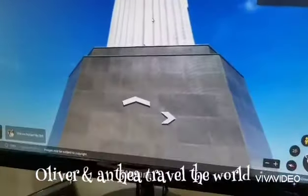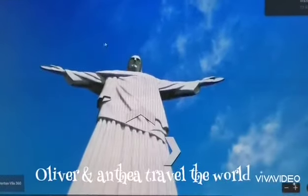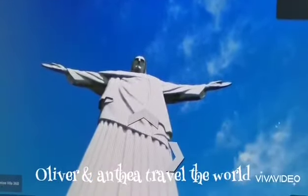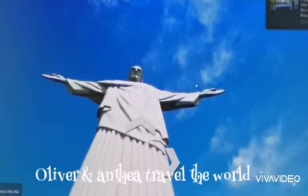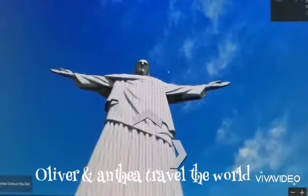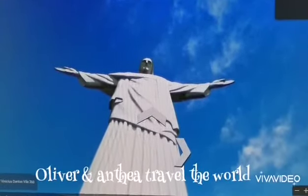It's covered by millions of tiles, you know. Can you see it? Yes, it's called the Redeemer. Do you know this is the largest art deco sculpture in the world? And you know it's part of the Seven Wonders as well. So cool, right?